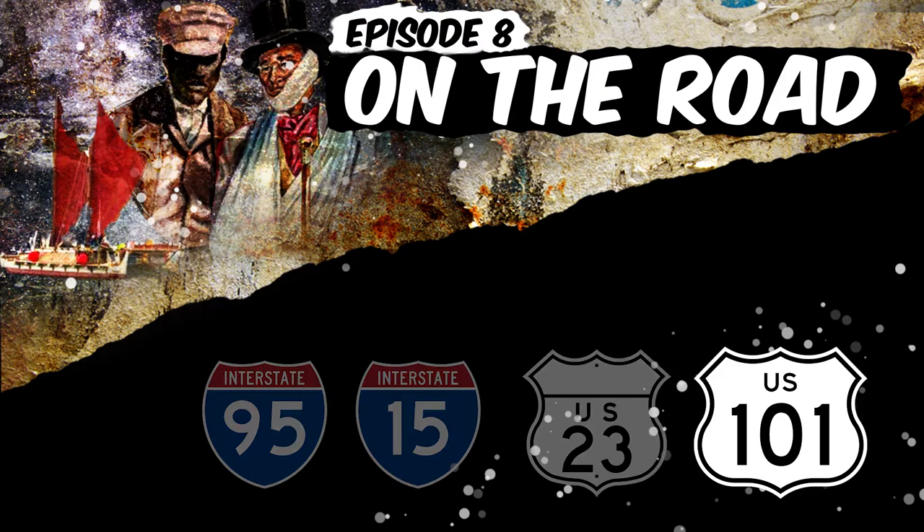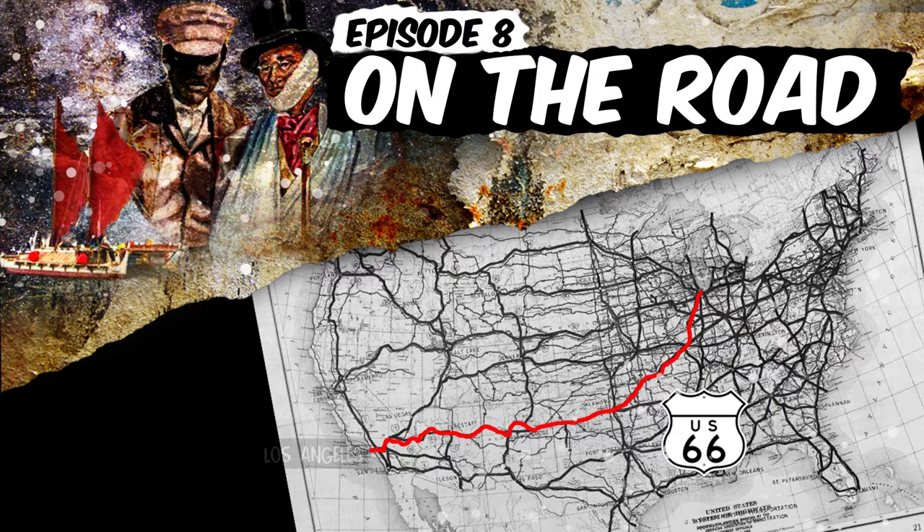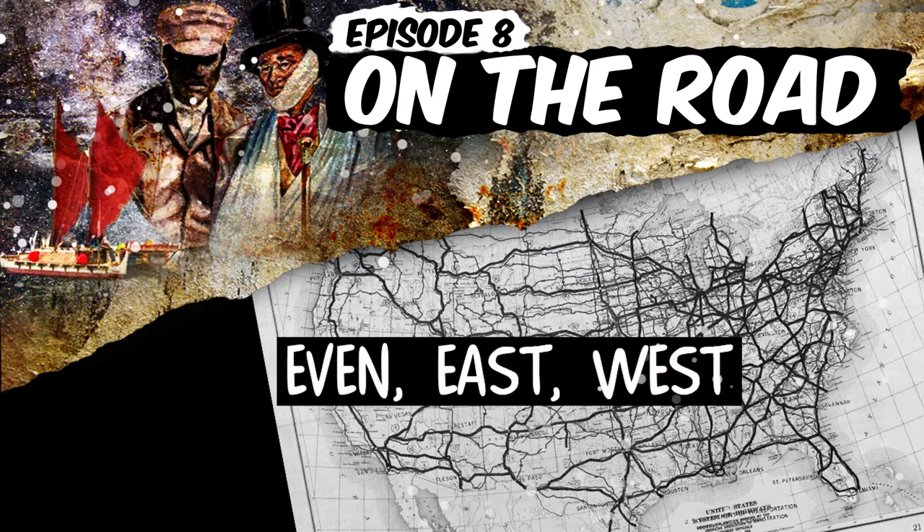A great trick about these two highway systems is that they were designed so you can get a sense of where they go just by looking at the numbers. Roads with even numbers usually go east-west, like historic U.S. Route 66, which runs from Chicago to Los Angeles. Roads with odd numbers usually go north-south, like Interstate 5, which runs from San Diego to Seattle. The easiest way to remember this: the words even, east, and west all have an E in them; the words odd, north, and south all have an O in them.